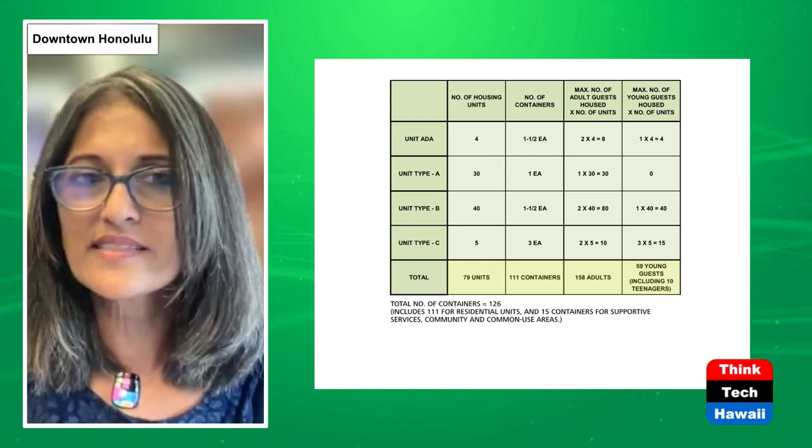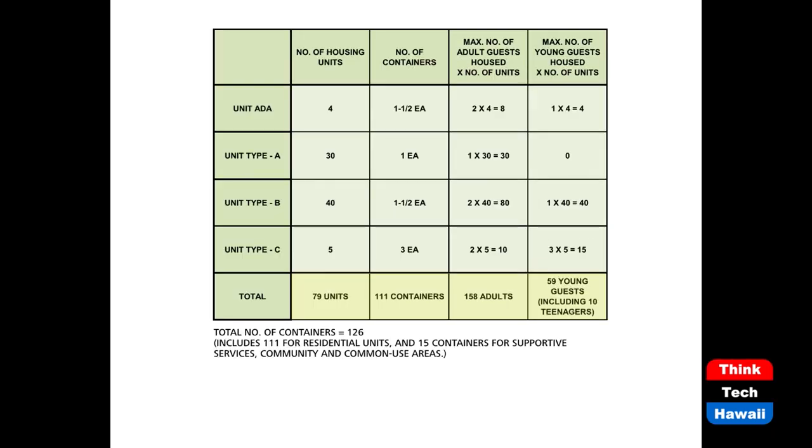We used about 126 containers in total: 111 were used for housing — accommodating about 158 adults and 59 children — and 15 were used for supportive services.